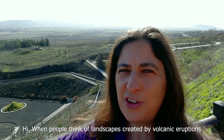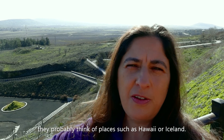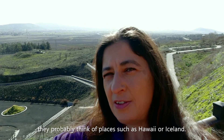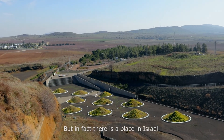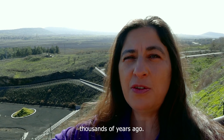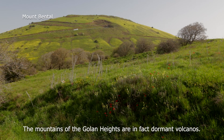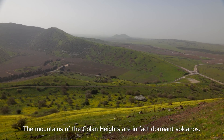Hi. When people think of landscapes created by volcanic eruptions, they probably think of places such as Hawaii or Iceland. But in fact there is a place in Israel whose landforms were created by volcanic activity thousands of years ago, and this is the Golan Heights. The mountains of the Golan Heights are in fact dormant volcanoes.